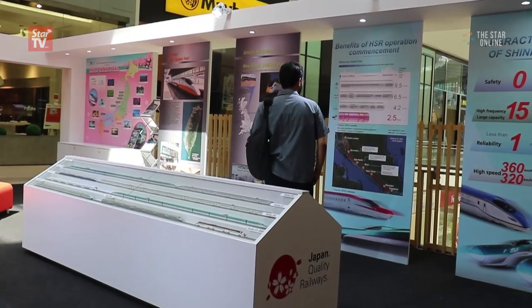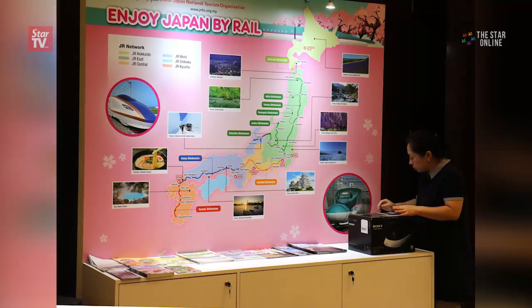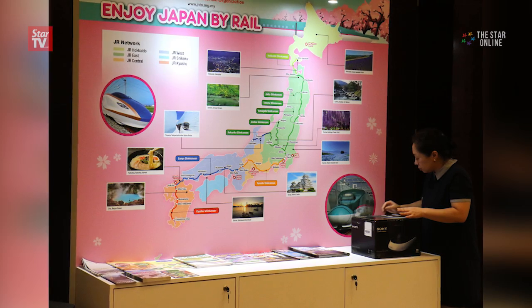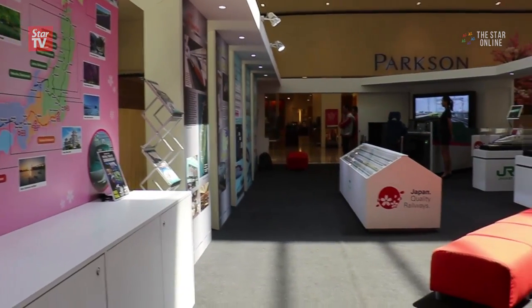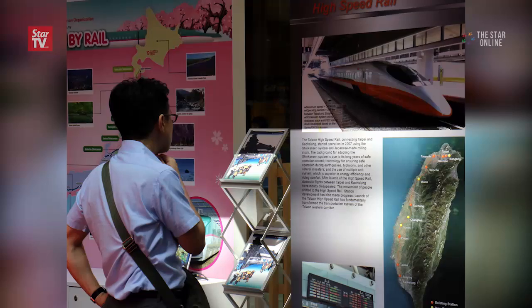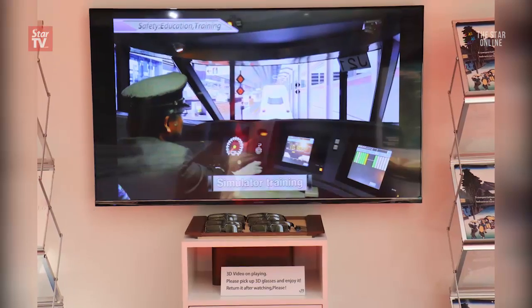The posters also give a good overview of the HSR layout in Japan and how one can see the entire country using its vast HSR network, which is nearly 3,000 kilometers in length. As a whole, the exhibition gives a good explanation of the beginnings of HSR, and those who are serious about learning should visit during weekday mornings as it allows for a more quiet browsing experience.